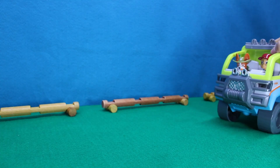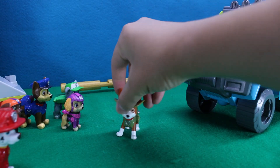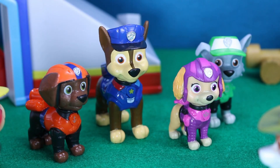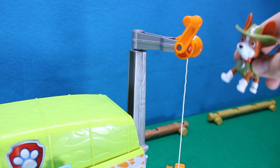Hey Pops, I brought the brand new Jungle Cruiser down from the jungle. Tracker came with me to help. Hola Pops. Hey Tracker, that vehicle is so cool. Yeah, it's awesome. Thanks, it has six big wheels and a crane in the back. Watch, it can go up and down.